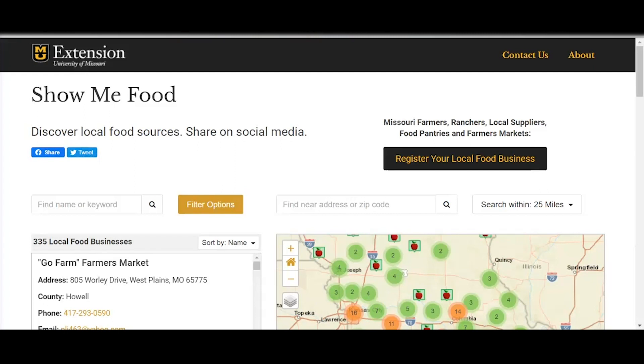I wanted to share with you today the Show Me Food website. It was originally called the Mo Food Finder, but we have changed up some of our marketing and branding, and so the site is now called showmefood.org. I created this website with the CARES team when the COVID-19 pandemic hit last spring as an emergency response for folks to help find food in their local area. The site has now evolved into a site where you can find Missouri farmers, ranchers, local suppliers, food pantries, and farmers markets.